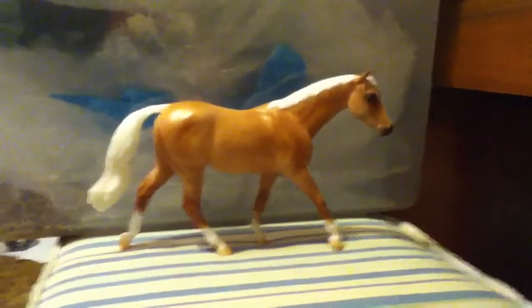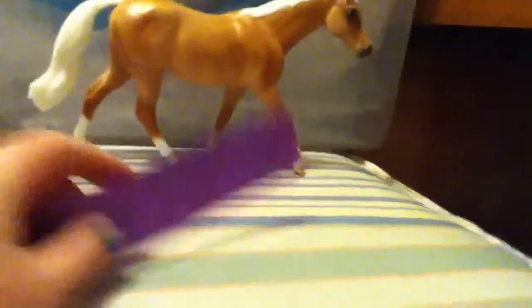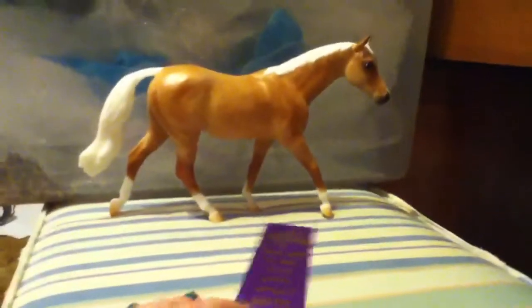This is Diamond of Gold and she's gotten a sixth place at Dream Makers Live on a horse show, but it was beginners, so she hasn't really done that well for me in live shows.